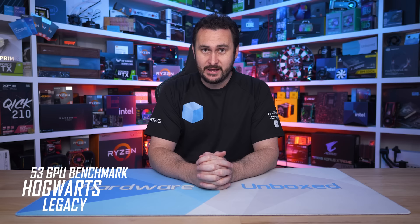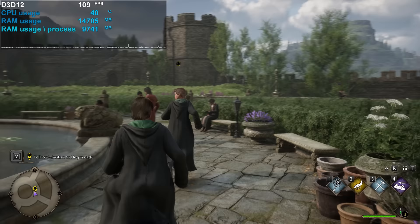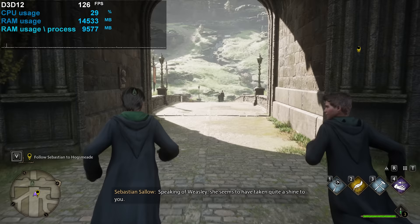Welcome back to Hardware Unboxed — it's Hogwarts Legacy GPU benchmark time, and there's a lot of data to cover: 53 GPUs tested. Rather than talk about it at length, we'll jump straight into the graphs. The game is built on Unreal Engine 4, supports DirectX 12, ray tracing, and the latest upscaling technologies.